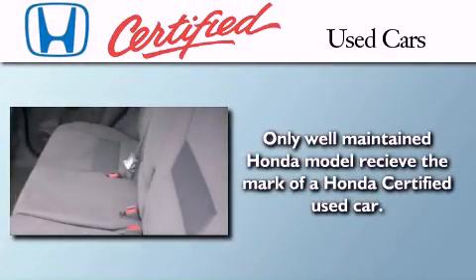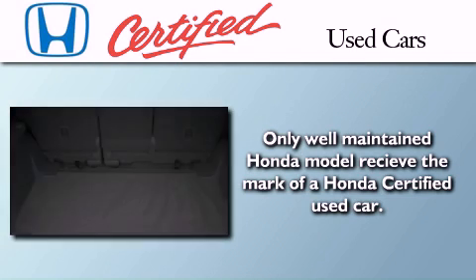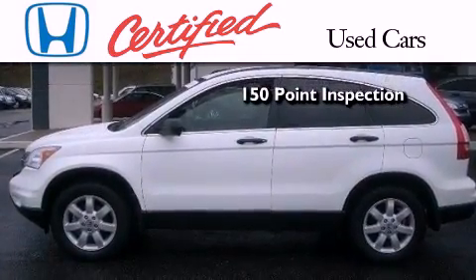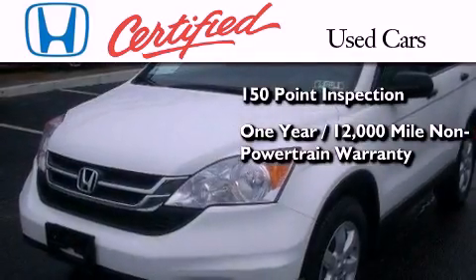In addition to the innovative engineering and quality manufacturing that is a part of every Honda, this certified Honda includes an exhaustive 150-point mechanical and appearance inspection, and an additional one-year or 12,000 miles of non-powertrain equipment warranty coverage on top of what's left on the original new car warranty.